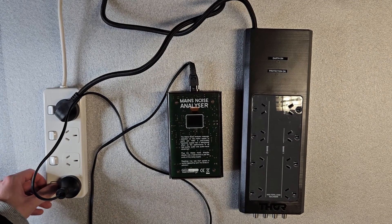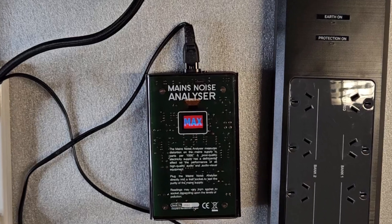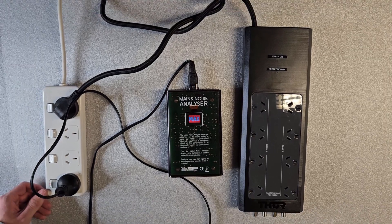Here the mains noise analyzer is initially plugged into a standard power strip with no protection or filtering. The power coming out of it shows maximum contamination on the display — that is over 1,000 units.